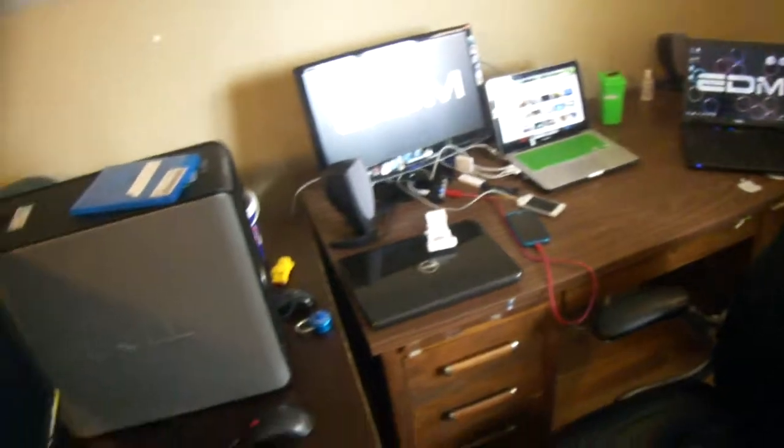Here's the interesting part: my desk setup. Let me go ahead and show my chair — it's just some chair from Staples. I'm not sure what it's called, but yeah.